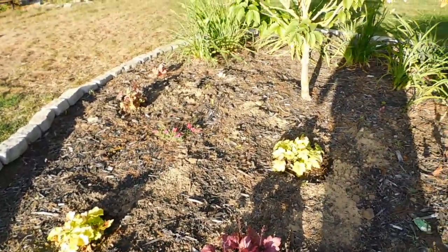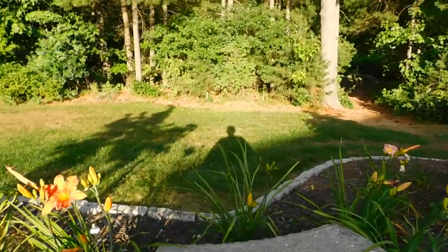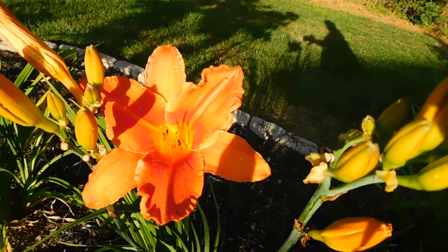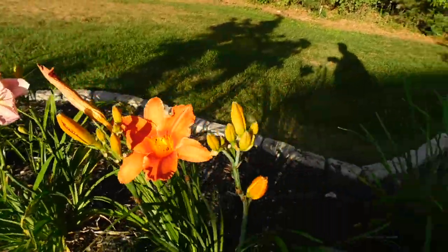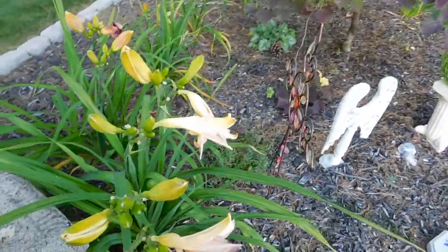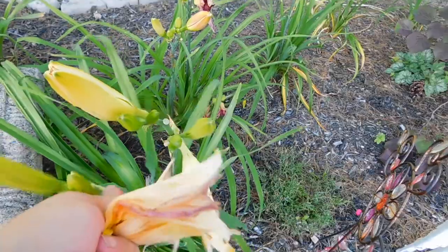More coral bells and more daylilies back here. I'll show you this pretty orange one — I don't have much orange, but look at that color. It's a beautiful orange. You believe it — I just deadheaded yesterday and I have to do it again. The joys of gardening.